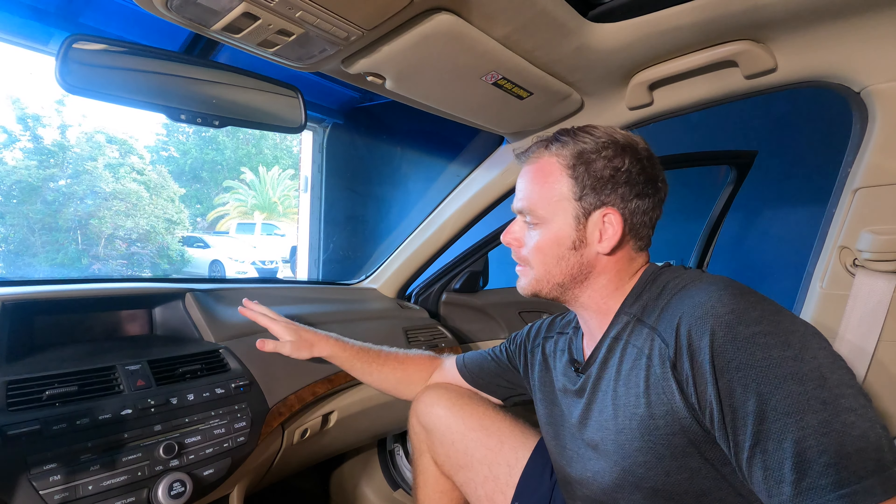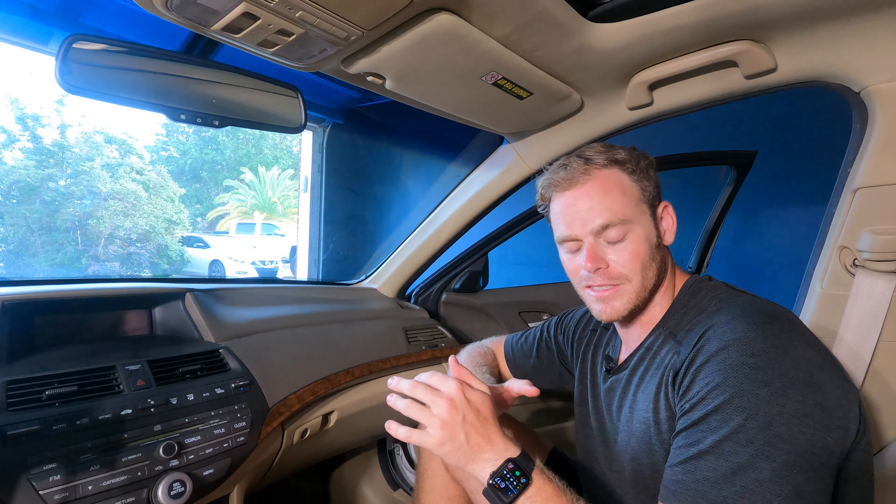Hey, what's up guys, welcome back to the channel. We're back in the Accord — a client asked me if I could detail their car a little bit, as they're getting ready to sell it. That will definitely boost your resale value almost immediately, as long as it's done properly. I'm also getting the chance to try out different products and do some comparisons during the process.